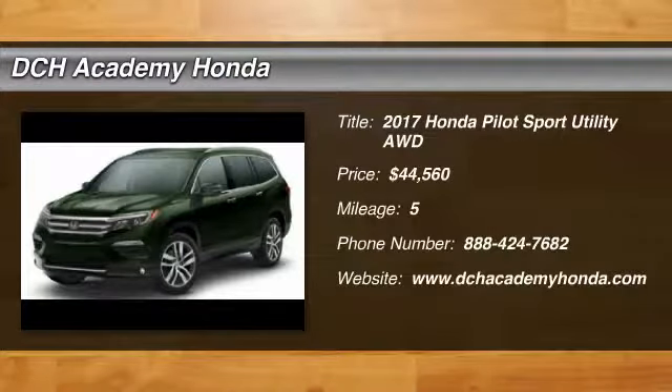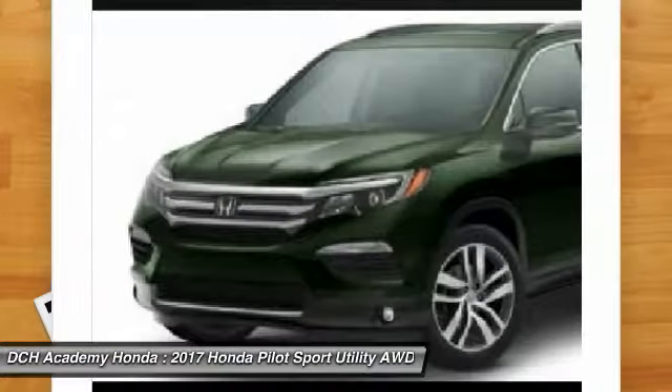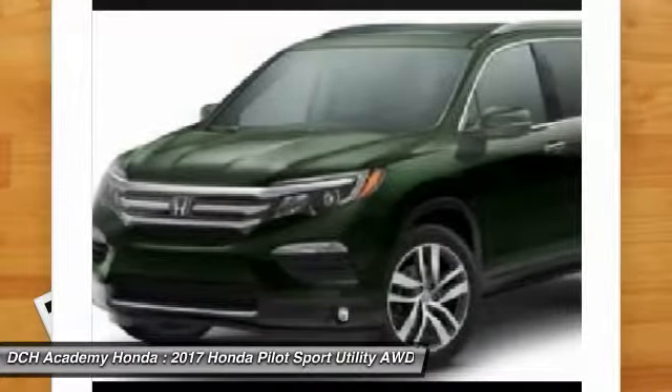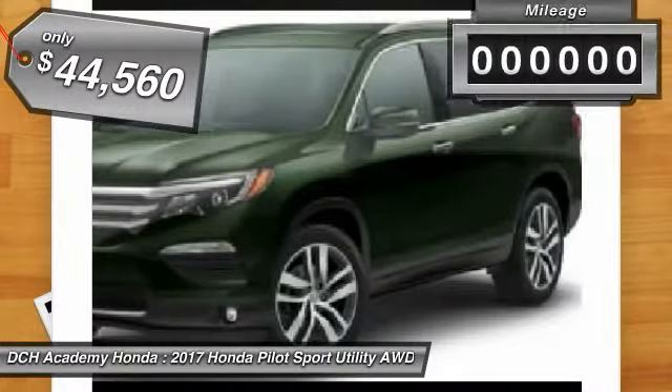Take a ride in the 2017 Honda Pilot. Optimal utility, indulgent interior, powerful performer. You'll be ready for almost anything in the Honda Pilot, and it is priced below $45,000.